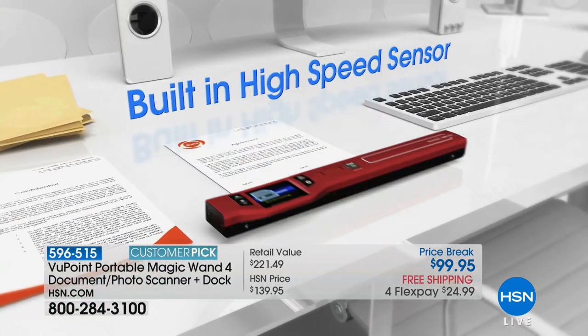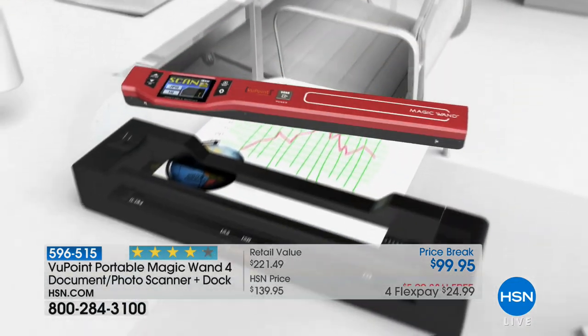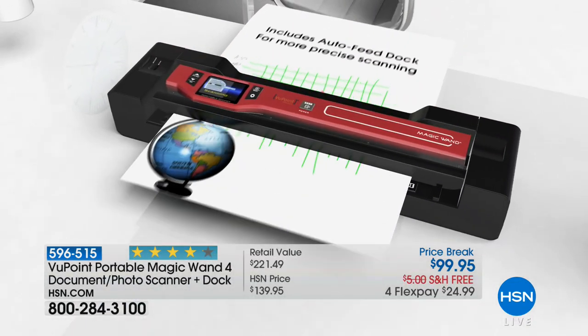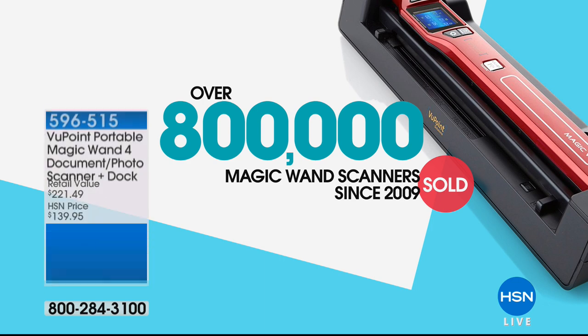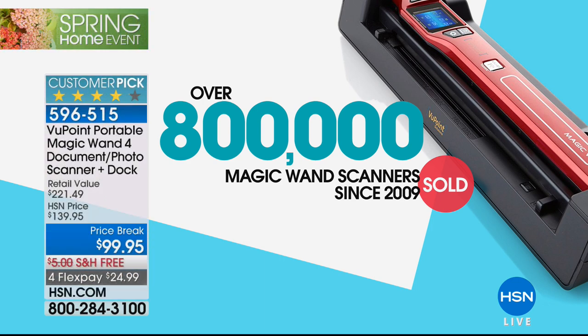It has a built-in high-speed sensor and it's also incredibly great quality. This is the Viewpoint — it's our number one best-selling electronic item in the history of HSN, and that's saying something because we've been around for about 40 years. Over 800,000 of you have said yes to the magic wand scanner since 2009.